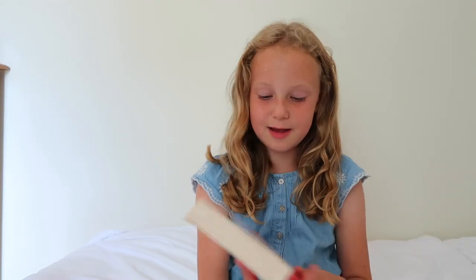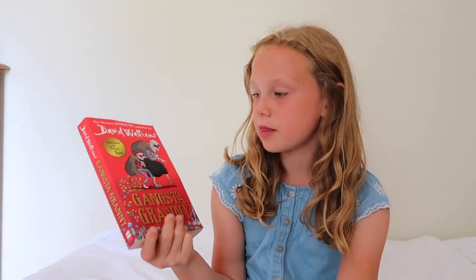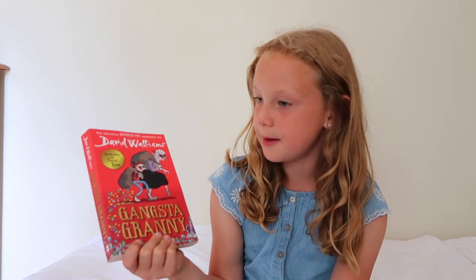The first book I got is Gangster Granny by David Walliams. It's about a boy who has to go to his granny's every Friday but really doesn't like it until he finds out his granny is an international jewel thief. I've listened to this in the car and I have watched the film so I wanted to give the book a try as well.